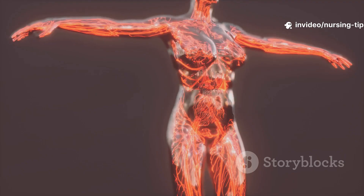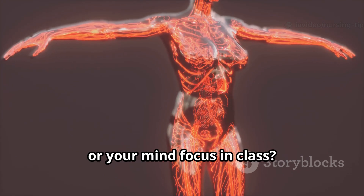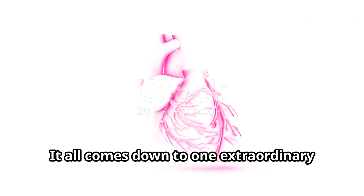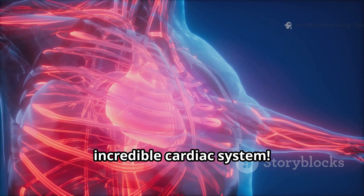Hey there, future doctors! Ever wondered what makes your pulse race, your cheeks flush, or your mind focus in class? It all comes down to one extraordinary organ — the heart. So let's take a quick journey through the incredible cardiac system.